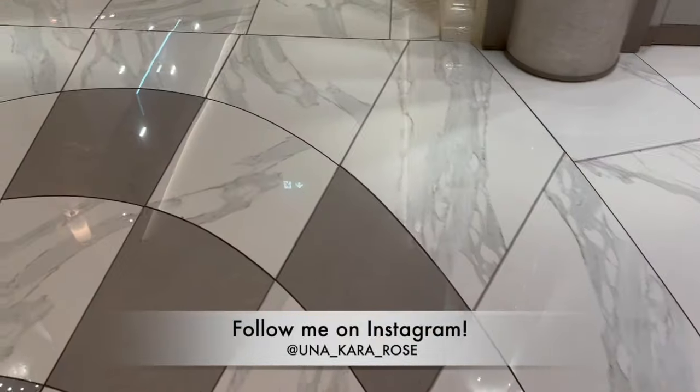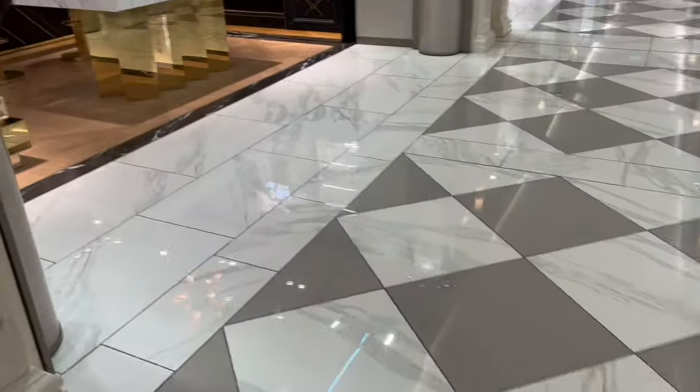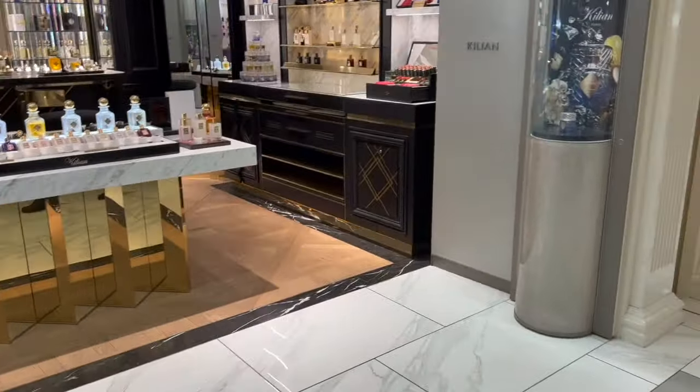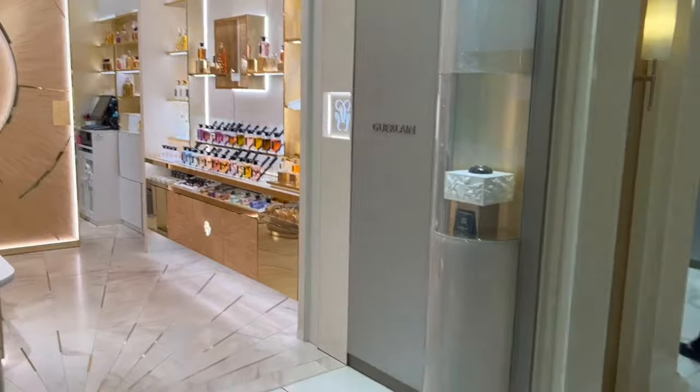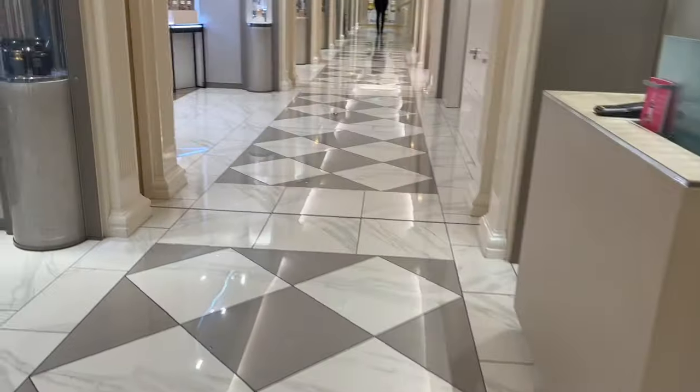I didn't bother to film anything in the Chanel footwear department because I was only here last week and you've pretty much seen everything already. We're on the sixth floor now — if you don't know about the sixth floor, just behind me here is a floor just for perfumery. It's really lovely. They have certain brands on the corridor, so we're going to go and have a little look at one of the brands.